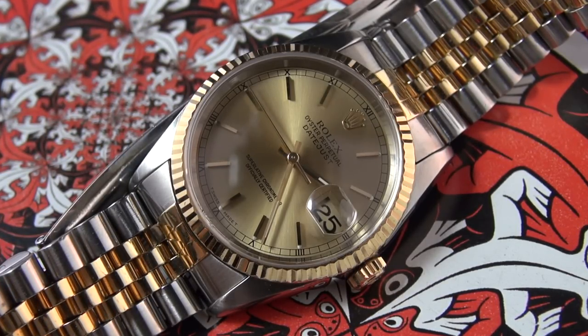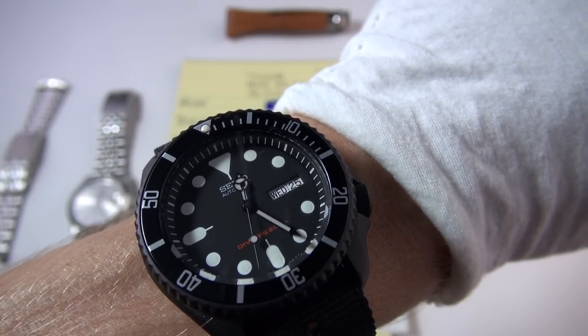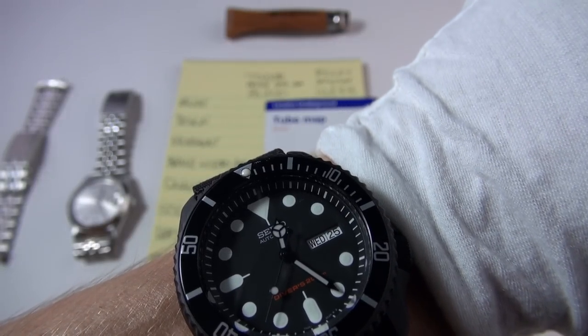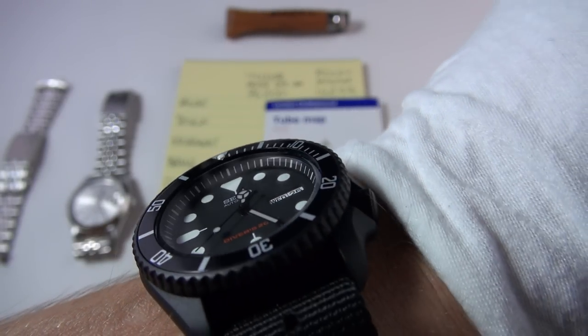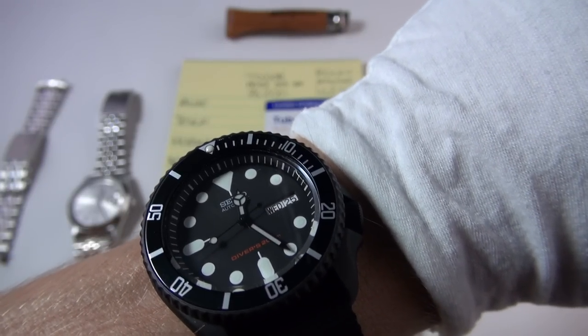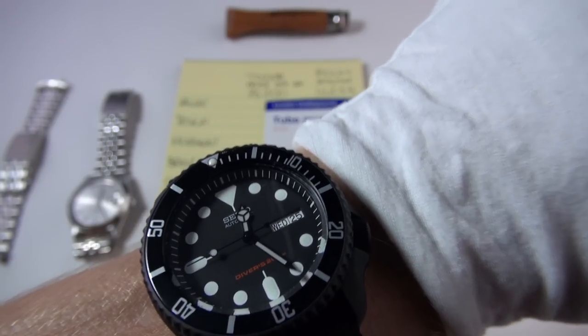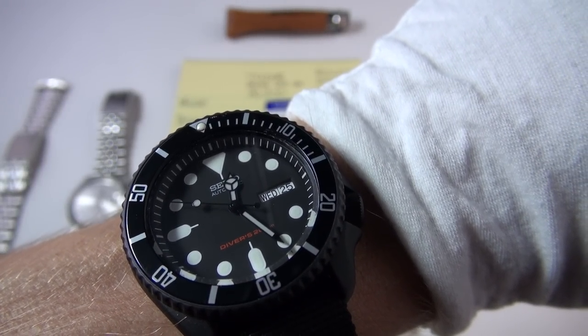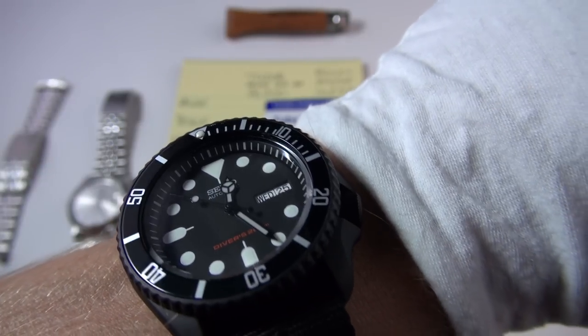Before we get into the video, wristwatch check — there it is, my Seiko SKX 007, the modded version I've started calling the King Panther due to its black tactical look. It was modded by my good friend watchmaker. I didn't really wear it much in Switzerland so I thought I'd pop it on today.